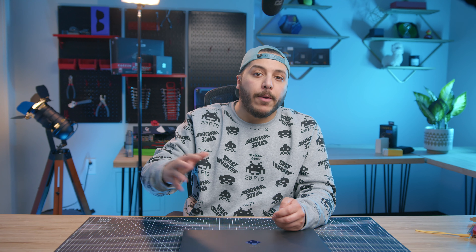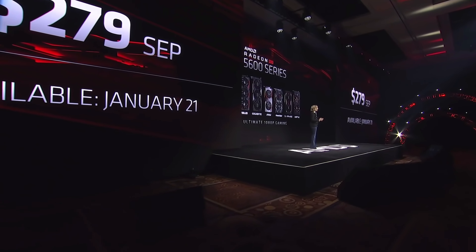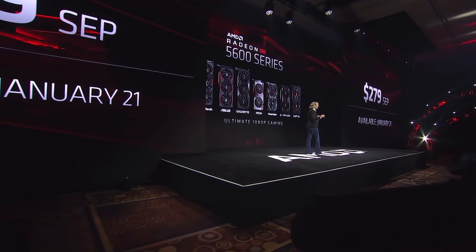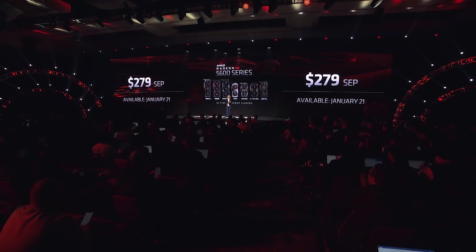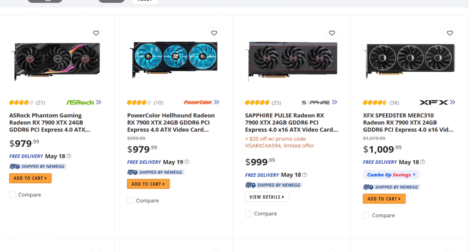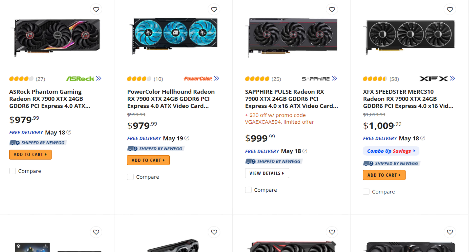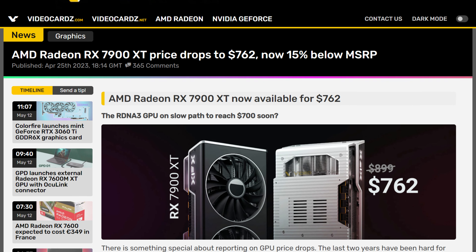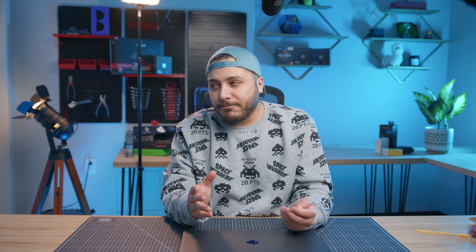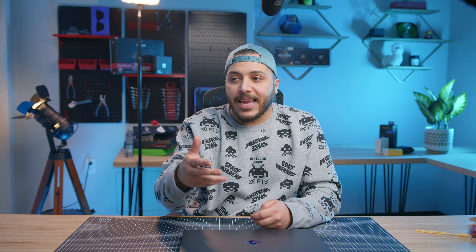Now sure, the price difference between last generation and this generation is skewed by the crypto boom, making prices way higher when the last generation launched. But it's still in line with the MSRP for the generation before that — the 5000 series — which had the 5600 XT at $279, so $299 isn't that bad. Plus, AMD's MSRP recently has been pretty respected. You can find the 7900 XTX for MSRP everywhere, and the 7900 XT sometimes even sells for 10 to 15% less than MSRP, so that's good news.